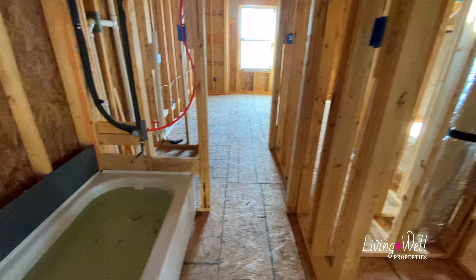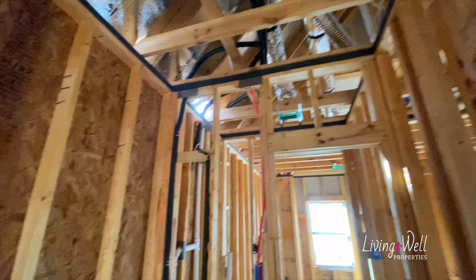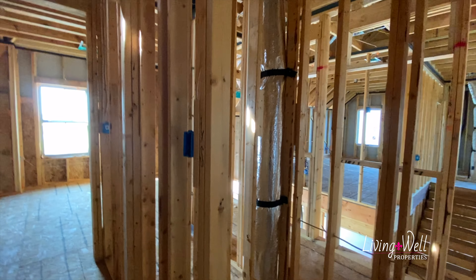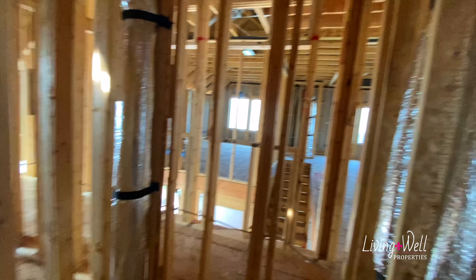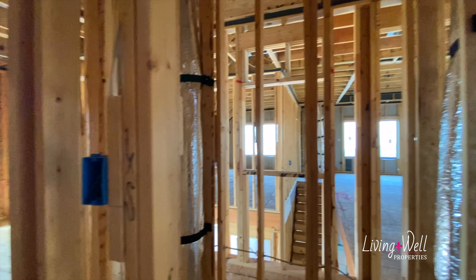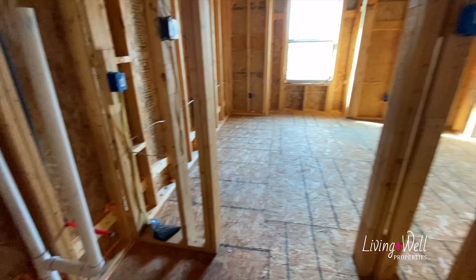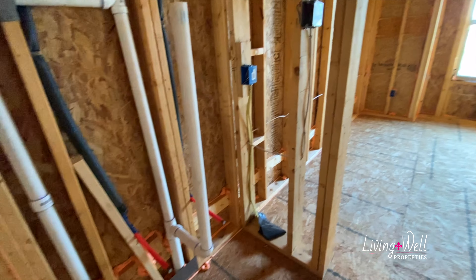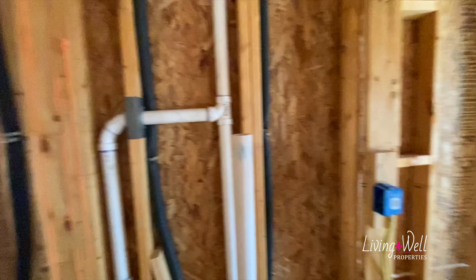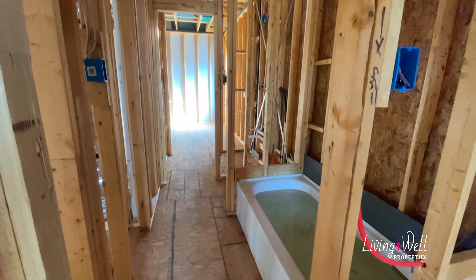Continuing through, you have the shared shower and tub with a light up here. Walking into the other bedroom in a second, but this is just a linen closet right here — that's really nice. Then there's a light switch. Coming through, you have the other vanity: the gray box is the light switch, the blue box is an outlet, and then there's another light switch here that will access the lights in the shared space.